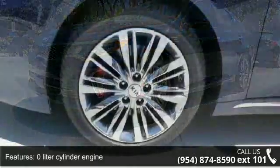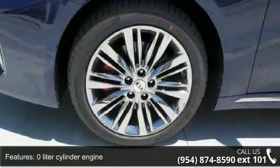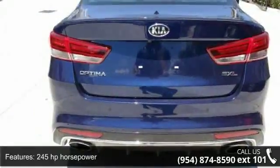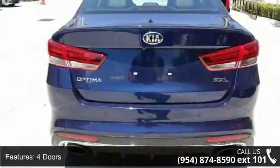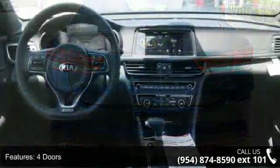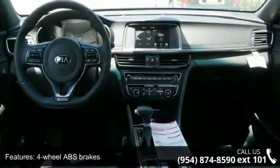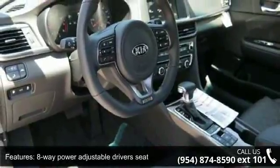This vehicle's top features include a 0-liter cylinder engine, 245 horsepower, 4 doors, 4-wheel ABS brakes, 8-way power adjustable driver's seat, air conditioning with dual-zone climate control, audio controls on the steering wheel, automatic transmission, and Bluetooth.